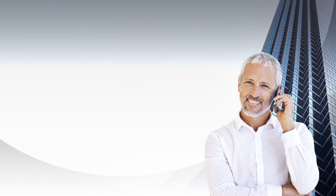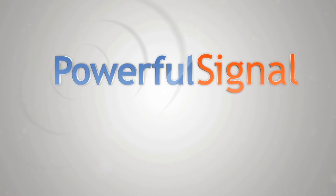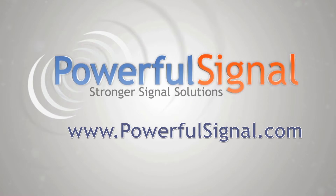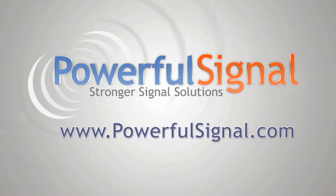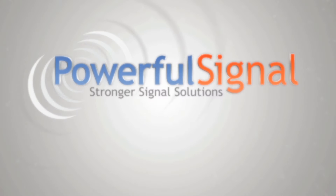When you think about a stronger 4G signal for your building, think about Powerful Signal for the company and Wilson Pro for the equipment. Both are professional grade and best in class. Powerful Signal's full time staff will help you determine which system best fits your needs. Providing you a stronger cell signal is our business at PowerfulSignal.com — visit us at our website or give us a call. Thank you.